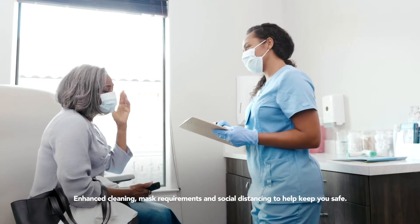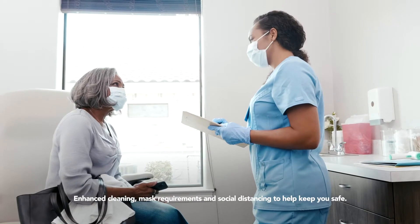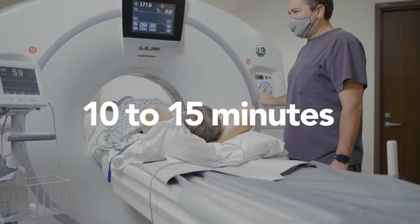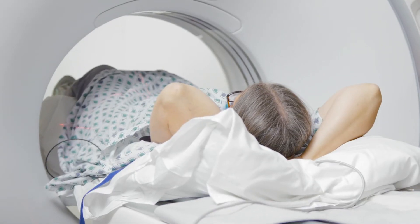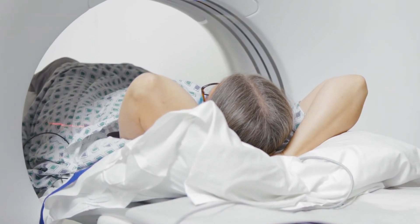Calcium scoring is a fast, non-invasive way for you and your doctor to know if plaque is developing around the arteries of your heart. It only takes about 10 to 15 minutes. You lie on a table with sensors on your chest, and the table slides your body into the CT ring.